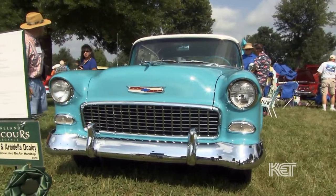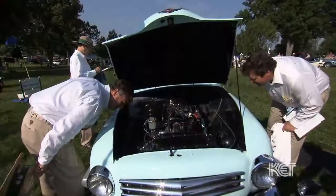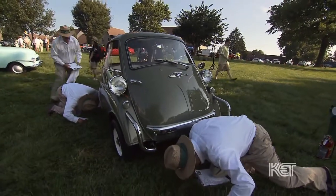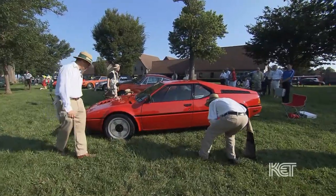For over a decade, exhibitors at the Keeneland Concours have enjoyed a taste of some of the very best that Kentucky has to offer during the event. But of course, they're here for the competition — the chance to have their cars judged against some of the most stylish and elegantly appointed cars in the nation. I had a chance to meet with Kurt Richards, the head judge of the Keeneland Concours d'Elegance, to find out what makes a winning car stand out from the rest and why these automobiles are judged to a higher standard.